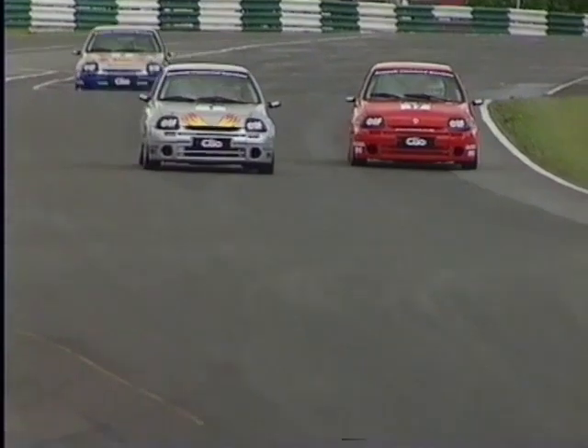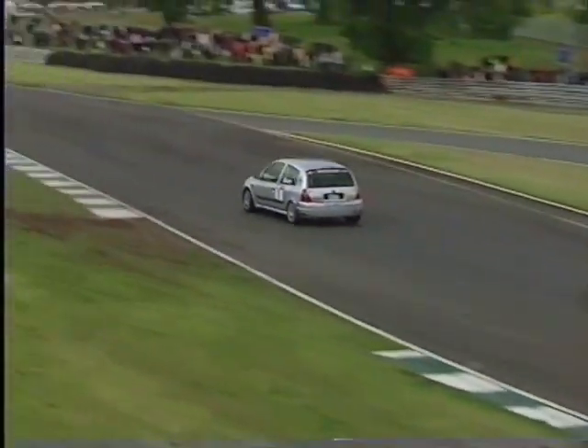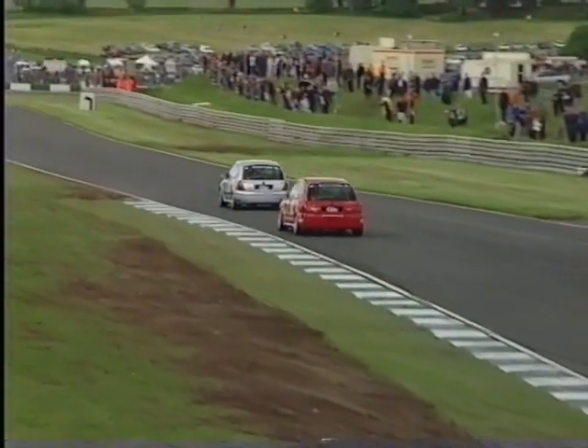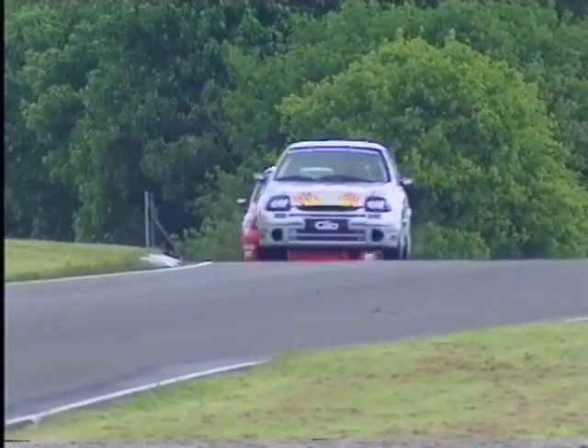Now he does it — carves across the nose of number 17, Stuart Clarke, into Old Hall Corner. That was the most perfectly judged overtaking manoeuvre: no contact, inch perfect. Both drivers right on the limit. That is what One Make Racing is all about.